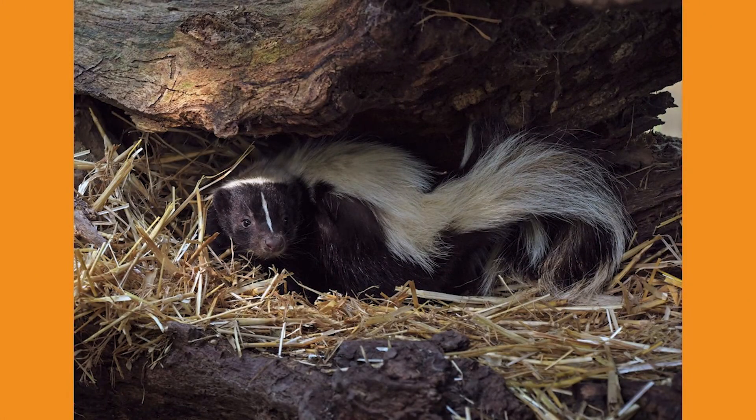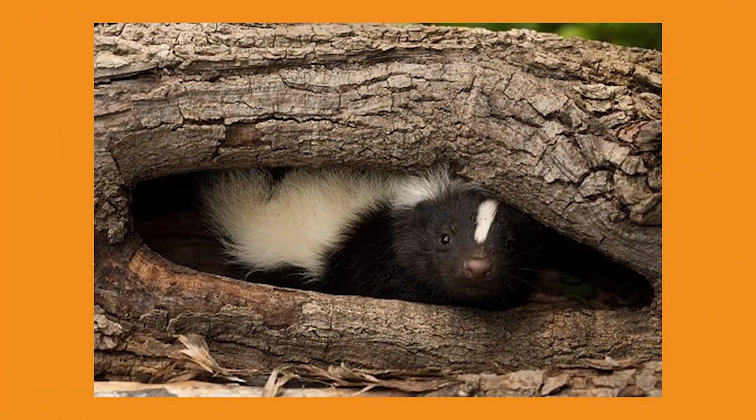In colder climate areas, skunks will den underground, but instead of hibernating they will go into a state of torpor. This just means that they become significantly more inactive but may leave the den for short periods of time during warmer winter days.